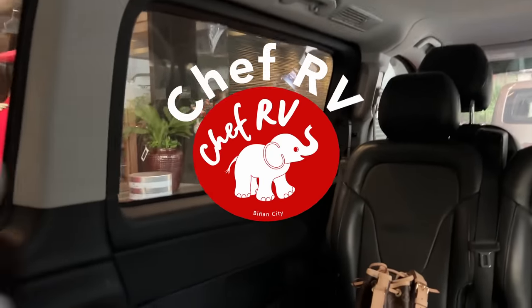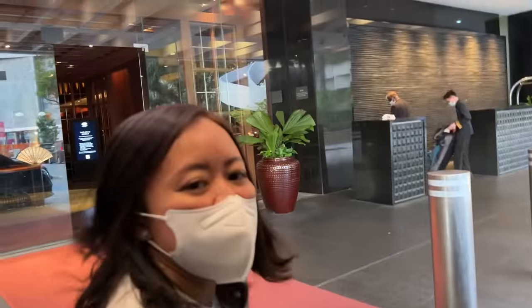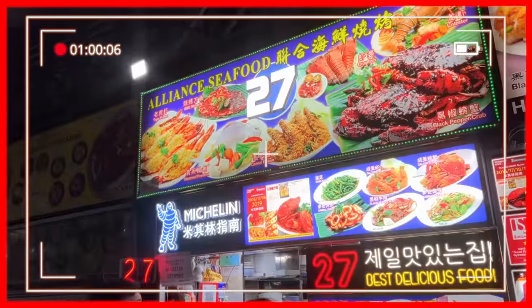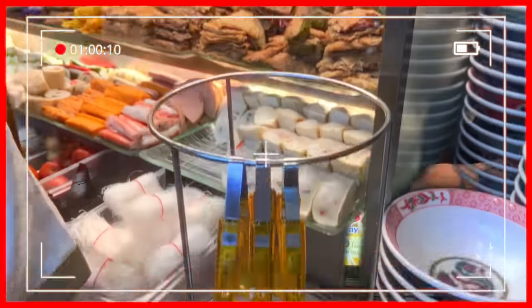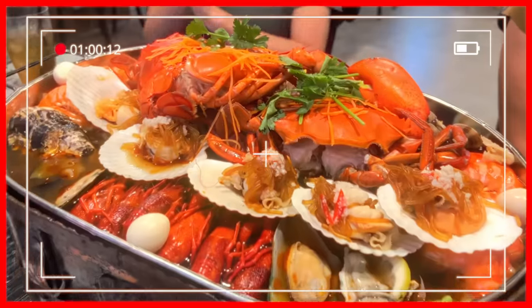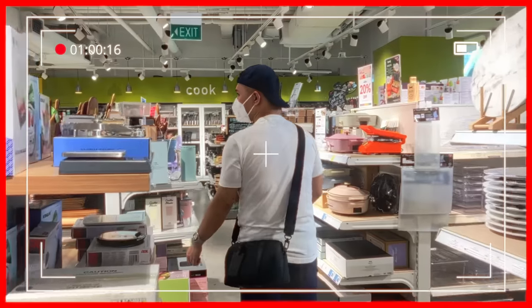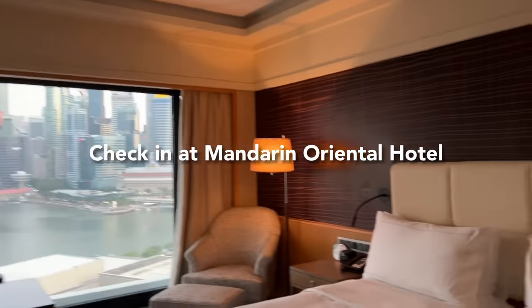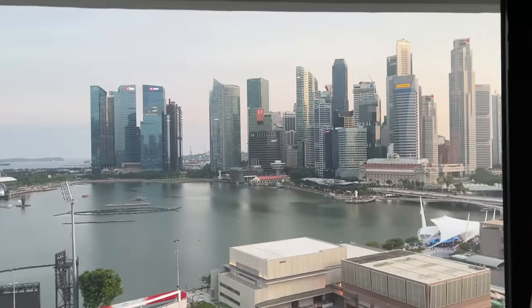Yay! So we're here! Welcome! Welcome! This is the first room. And look at the view! Wow!